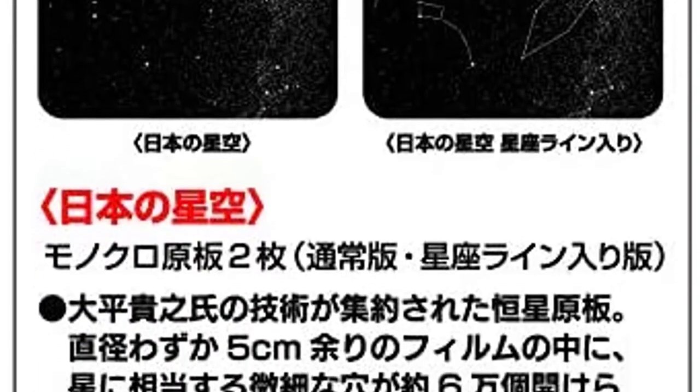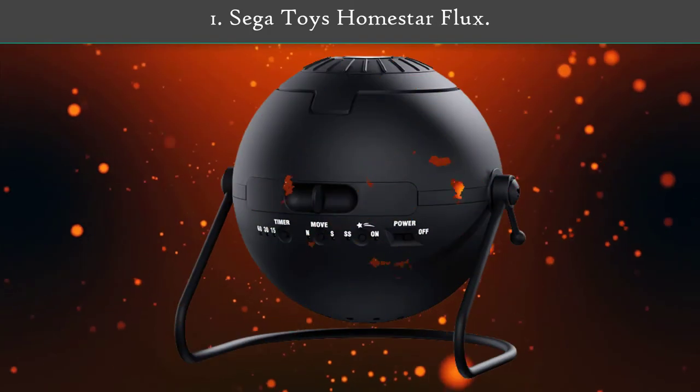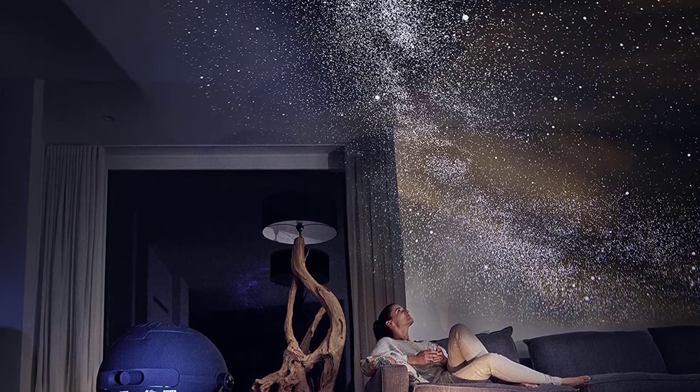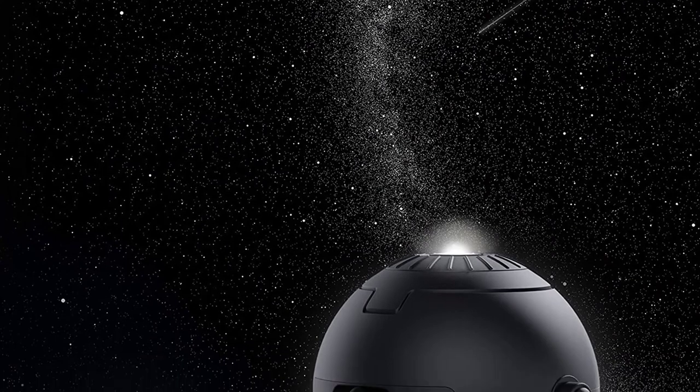The rest of the features are almost the same. Number one: Sega Toys Home Star Flux.